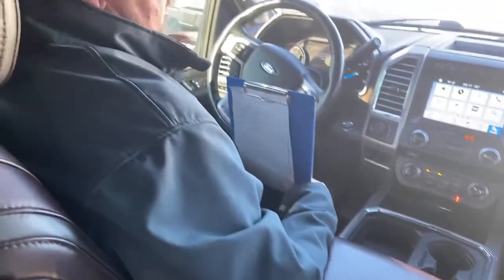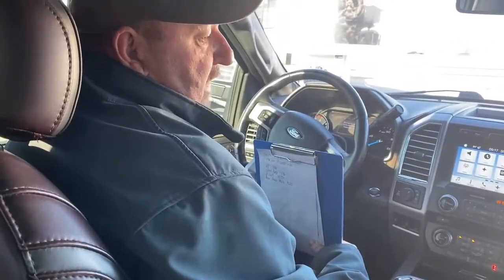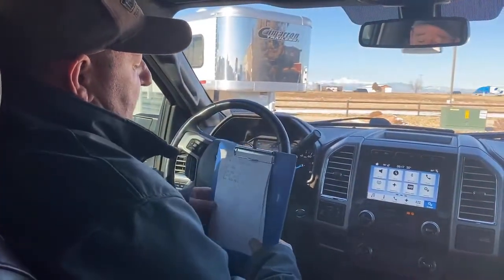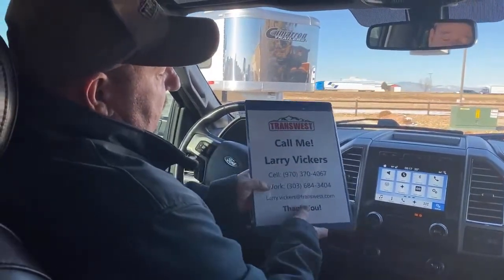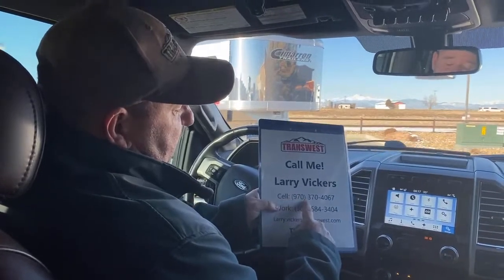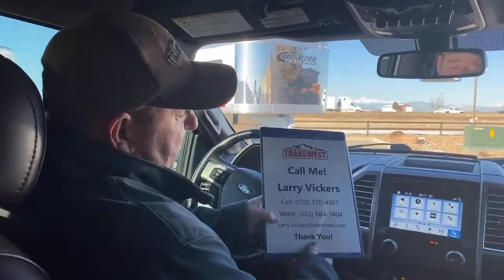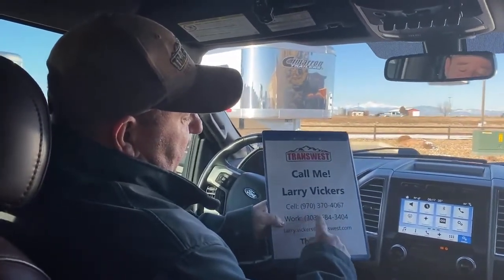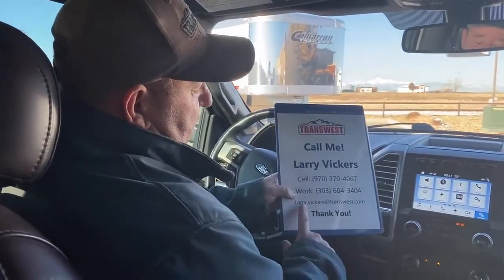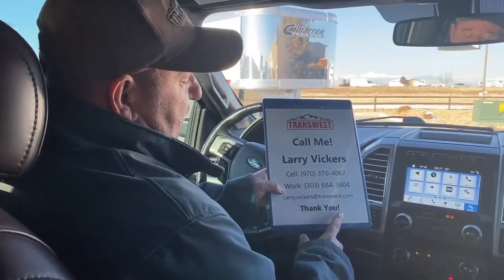Kind of a unique truck that we have on the lot today — extremely nice, extremely well taken care of. I'm very proud to bring it to you. If you have any questions about it or anything else on the lot, please feel free to call me. The cell phone number is 970-370-4067, work extension 303-684-3404. Feel free to email me at Larry.Vickers@transwest.com. Thanks for tuning in today.